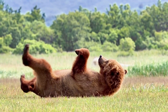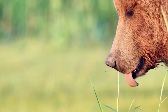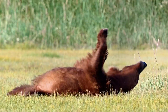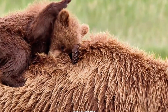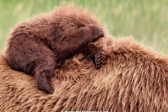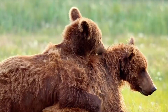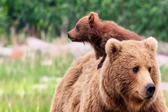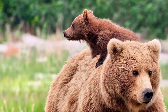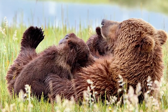Even super moms need a break. After a long day of cub chasing, mama bear finds the perfect chill spot — a cozy tree branch for a nap and a good old-fashioned back scratch on the grass. Like mother, like cub: this little one is learning the art of a good back scratch, just like mama. After all that wiggling, it's time for a snack. Both cubs cuddle up for some milk time, because growing into a big, strong bear takes a lot of energy.